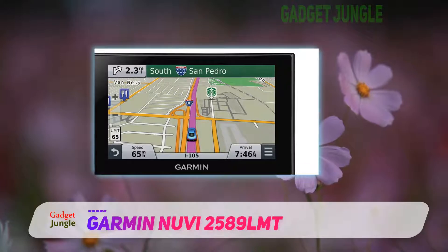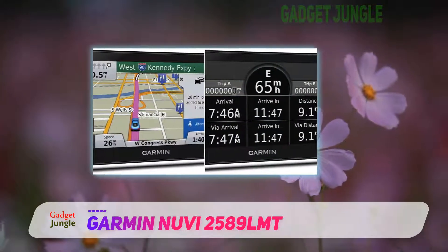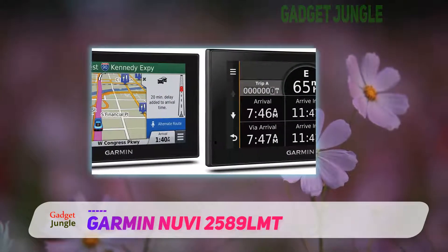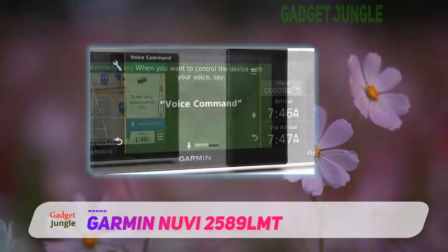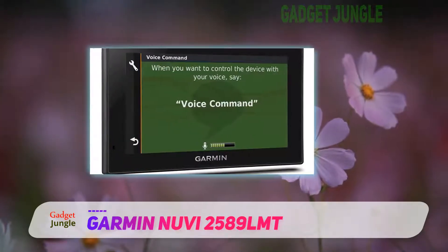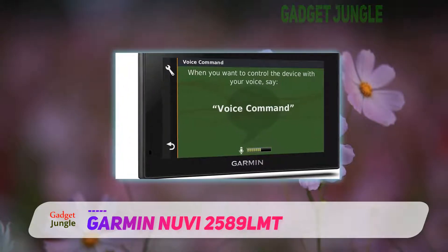This device takes advantage of Foursquare to populate its POIs, but you can also use the smartphone link app to check in on Foursquare and access more detailed information about the POI, including ratings, price range, and hours of service.